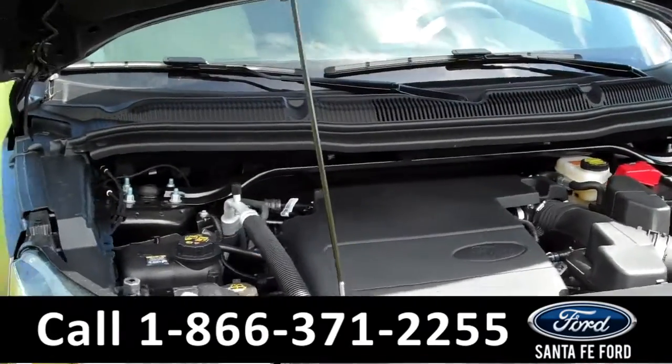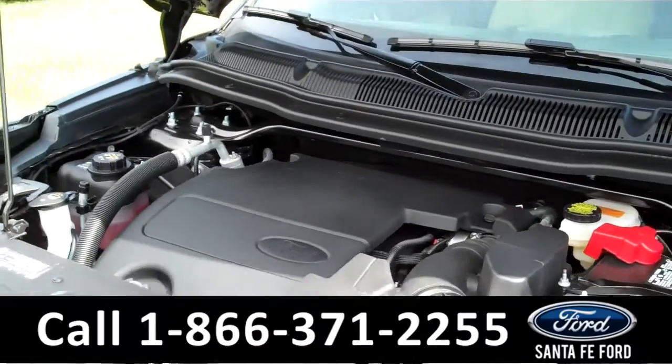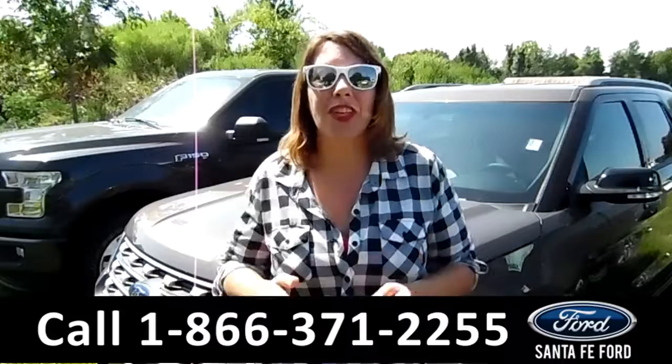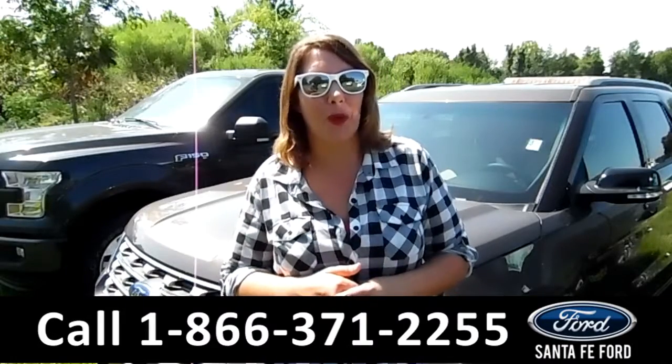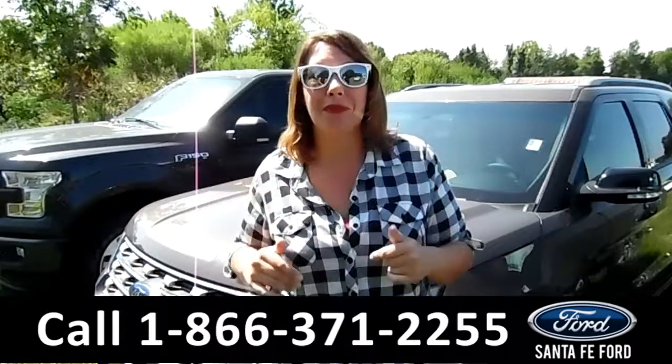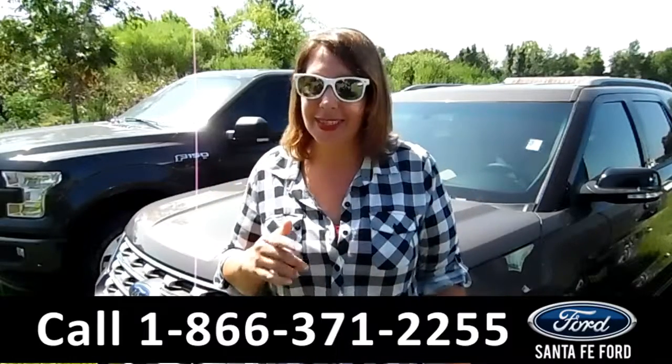Under the hood, you have a 3.5 liter engine. Thanks for taking a look at our 2016 Ford Explorer. If you have any questions, give us a call at the number below, or you can visit us on the web at SantafeFord.com. See you soon.